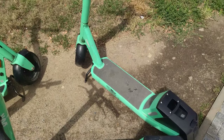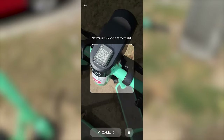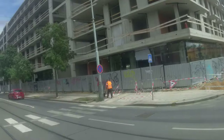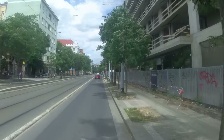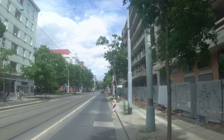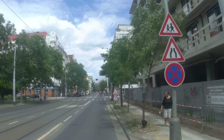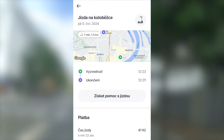Bolt's e-scooter sharing is similar. You find one, open the app, scan a QR code, press Begin Ride, and set off. The scooters look and operate similarly to Lime's offering. To ride, you step on, push off with your leg, and engage the throttle to accelerate. The ride can be a bit unstable and shaky depending on the terrain. I don't think there's anything special about Bolt's e-scooter offering — the only major differences are the different colors and price. For a 7-minute ride, I paid 41 crowns or 1.63 euros.